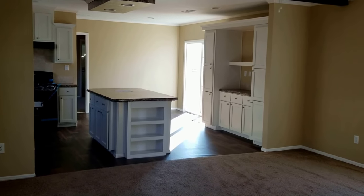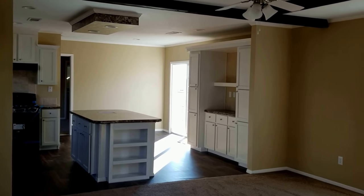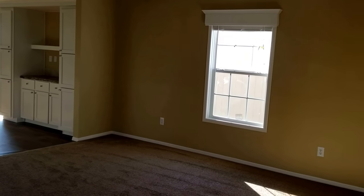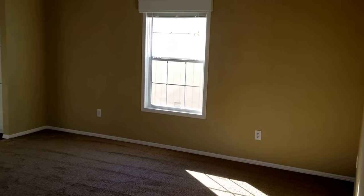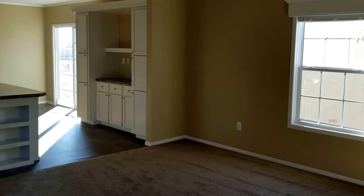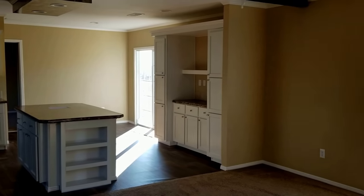Hi guys, this is Bill Wilkins at the Oak Creek Home Center in Abilene, Texas. I'm going to give you a real quick preview of a home we just brought in. It's a model 5894, big 18 by 78 single section home. I want to show you a few of the features.